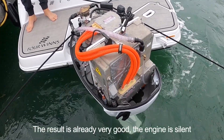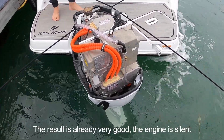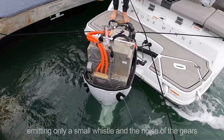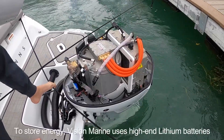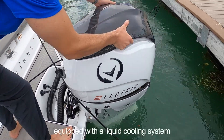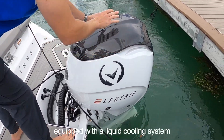The result is already very good. The engine is silent, emitting only a small whistle and the noise of the gears. To store energy, Vision Marine uses high-end lithium batteries equipped with a liquid cooling system.